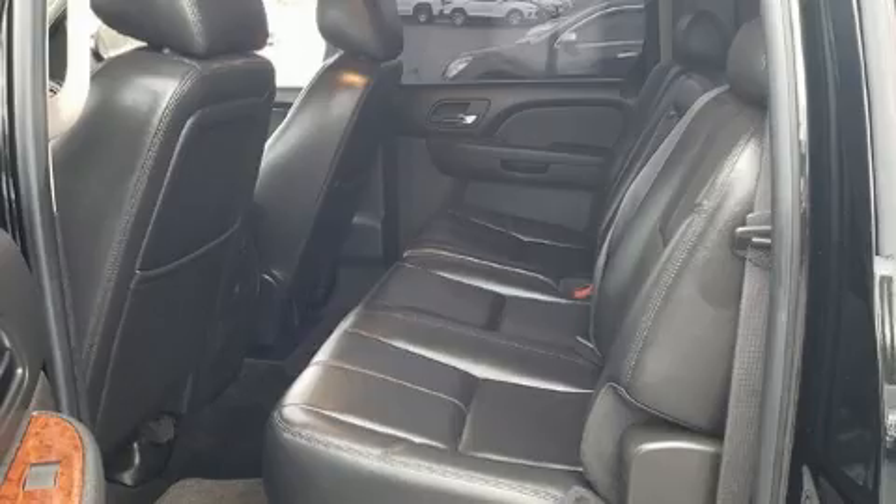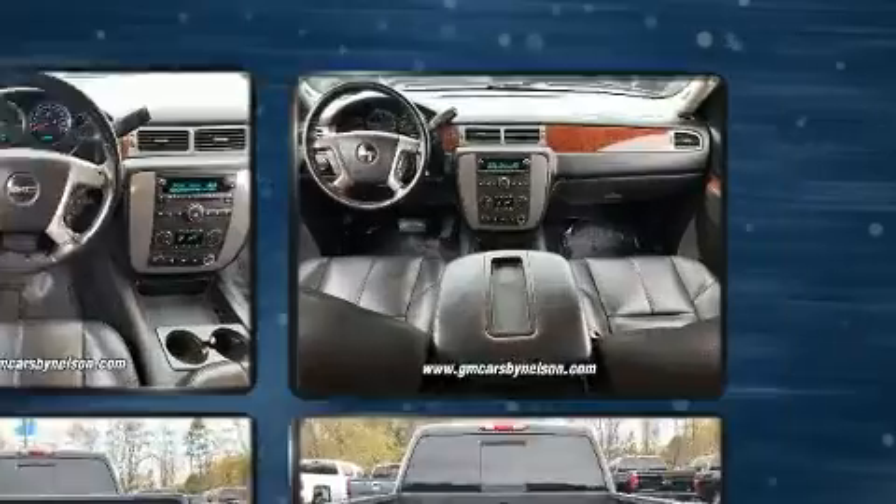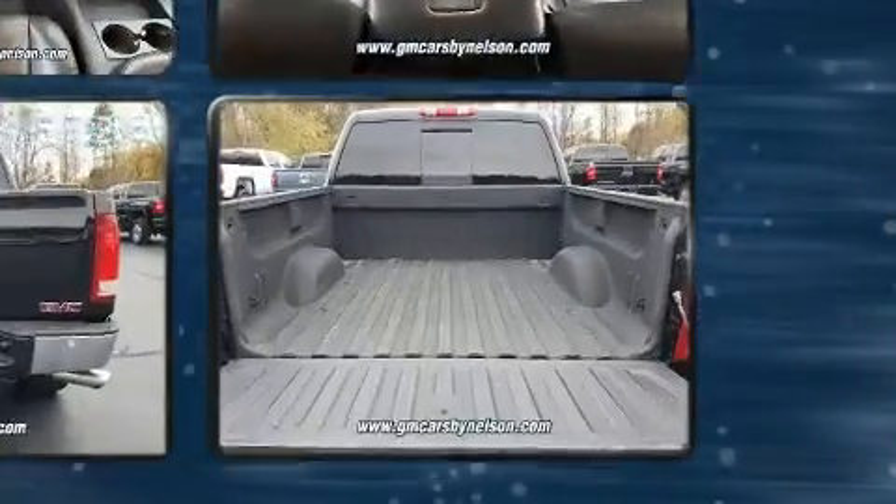Four-wheel drive allows you to go places you've only imagined. Top features include front fog lights, a built-in garage door transmitter, heated seats, and more.